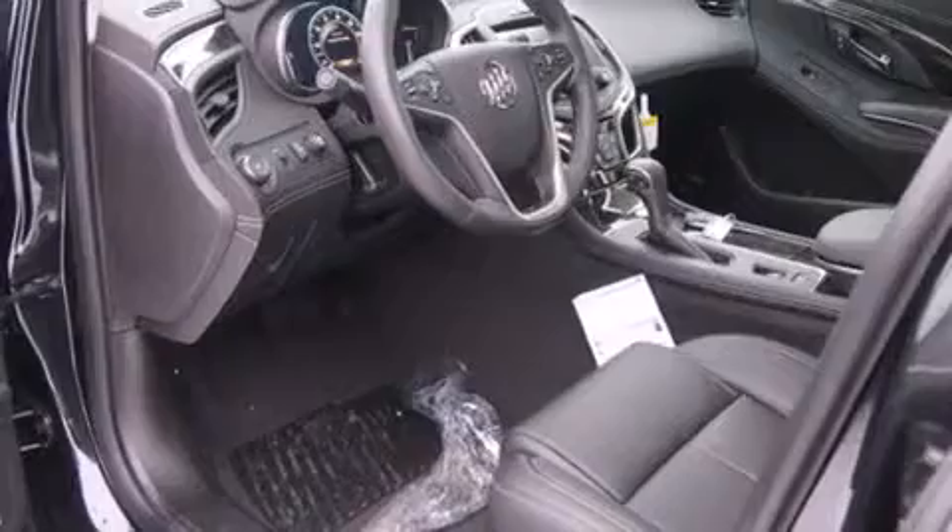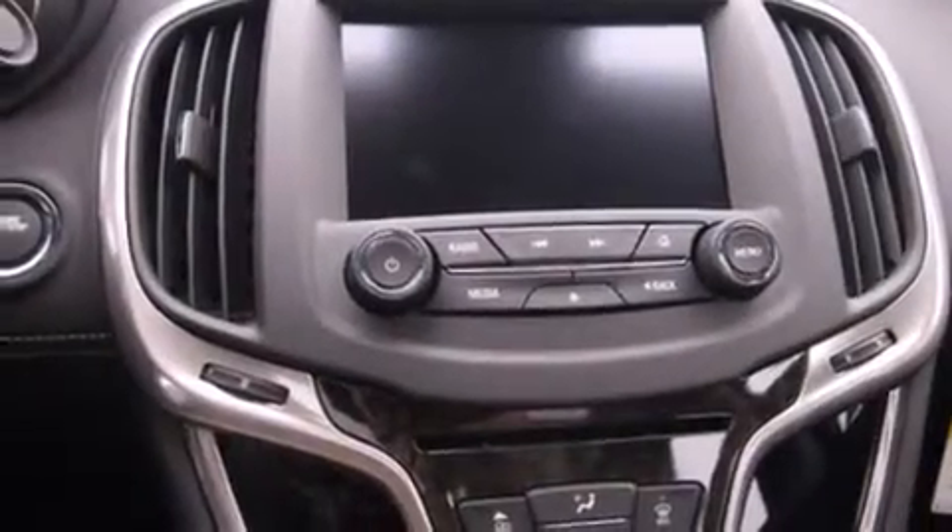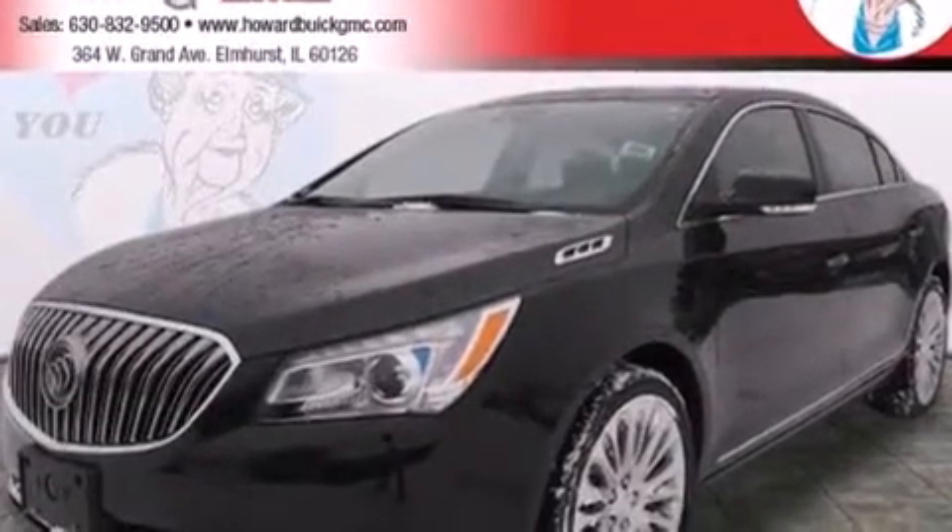The following features are also included: a low tire pressure indicator, memory settings for the seat's positions so you can recall your favorite alignment with the push of one button, full power accessories, side curtain airbags, air conditioning with automatic climate control, an anti-lock braking system, and leather seats that provide great support and create an overall luxurious feel.